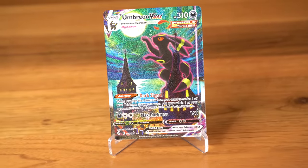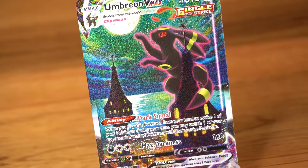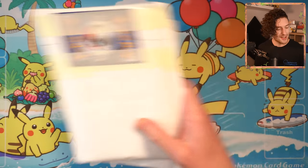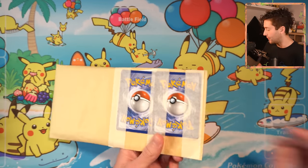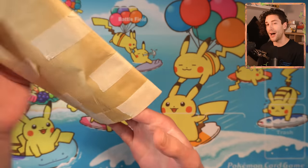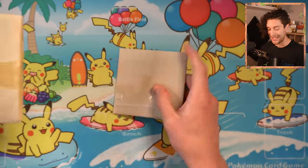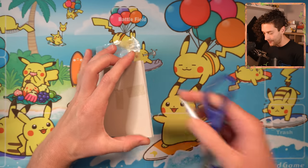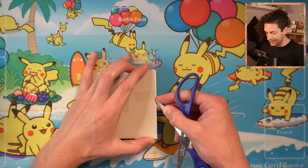It all starts with Umbreon VMAX alternate art — the one that everyone's gone a little bit crazy about at the moment. When the set reprinted back in September of 2021, I jumped on the singles and was like, this is probably the best it's going to get. I bought the Umbreon VMAX for 45,678 yen. Now it's about 800 Australian dollars if you want to pick one up. Simply put, I never found the card — I literally never opened up the mail that had it in it. So I don't even know if I've got it.